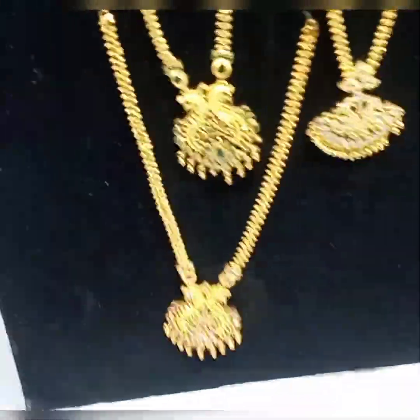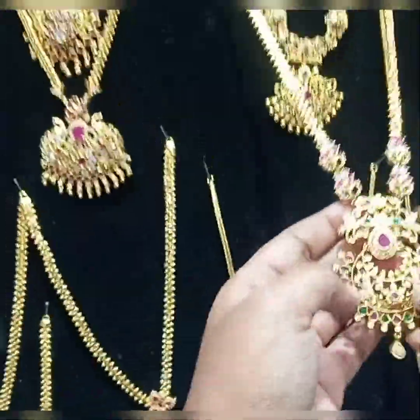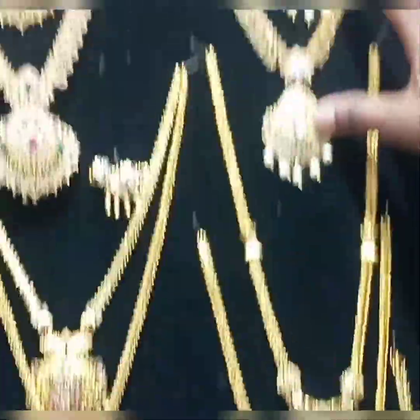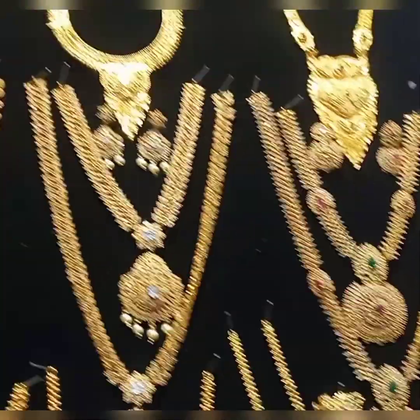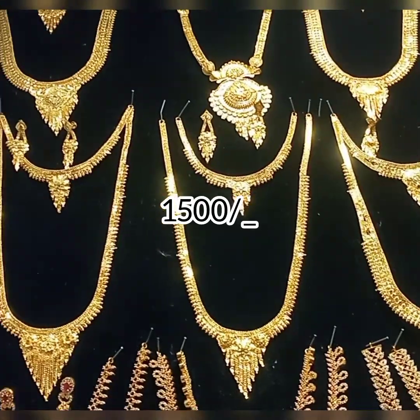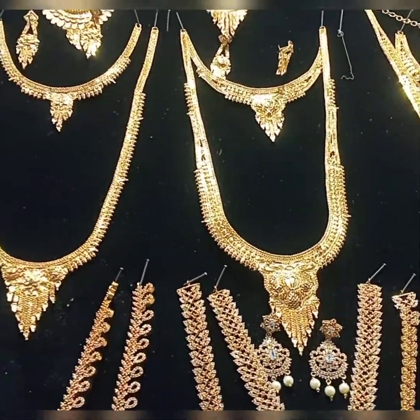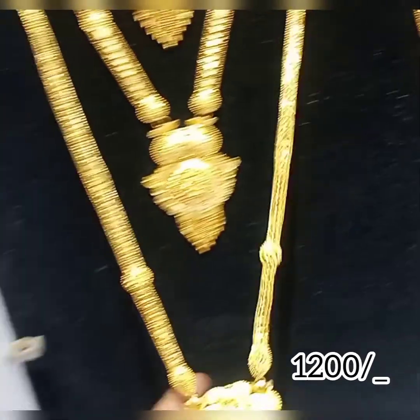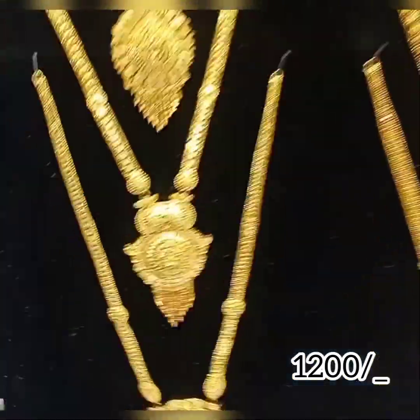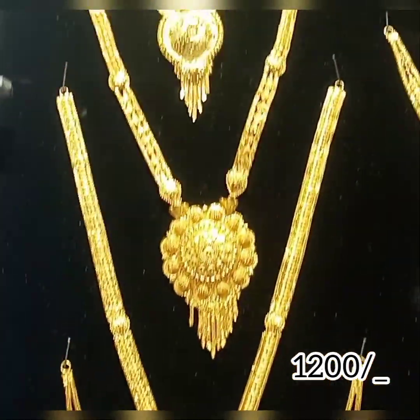This is a wholesale and retail shop. There are very unique collections. We have ranges from 700-800, 1,500, and 3,000 rupees. Here are also wedding collections, priced from 1,200 up to 6,000 rupees, with various options available.